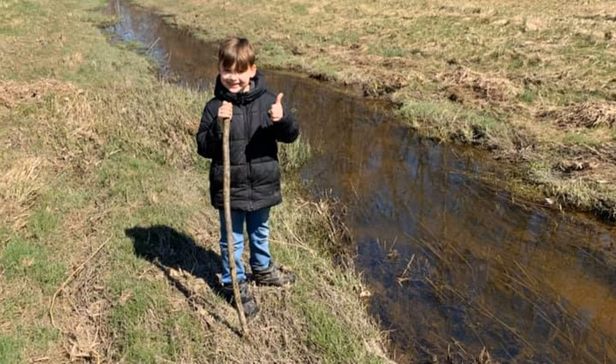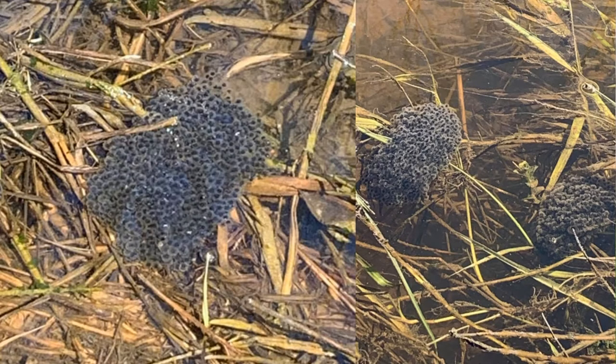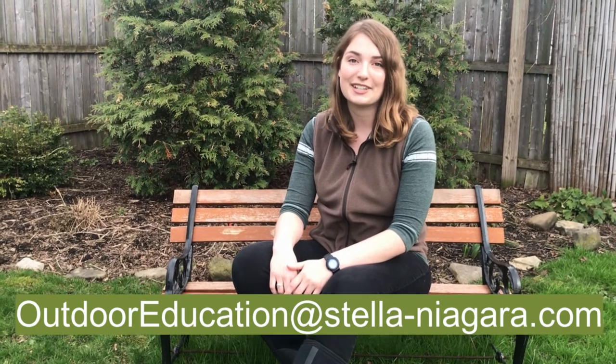Thanks for learning about migrating birds with me. I want to give a quick shout out to first grader Josh and his family. Josh is keeping outdoor education in his routine by going outside and exploring nature — look at all these frog eggs you found! If you can get outside to discover your neighborhood while maintaining social distancing, I encourage you to do so. If you want to share a nature discovery with me and the school, take a photo and send it to outdooreducation@Stella-Niagara.com. Thanks for watching and stay tuned for an Earth Day announcement at the end of this week.